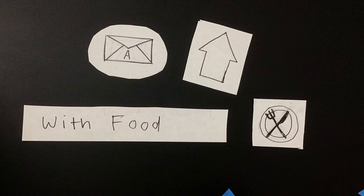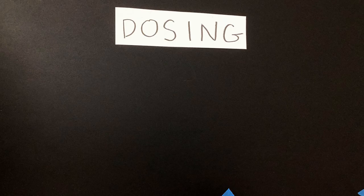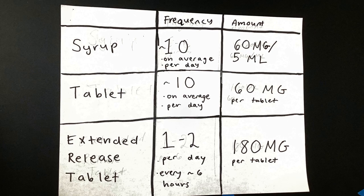Taking Mestinon with food can help with side effects. Mestinon is available in syrup, immediate release, and extended release tablets.